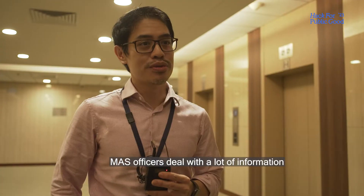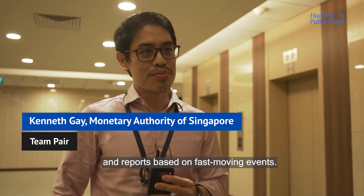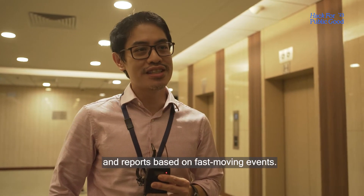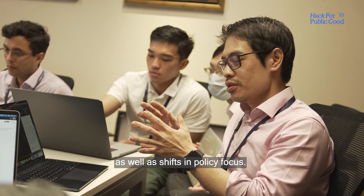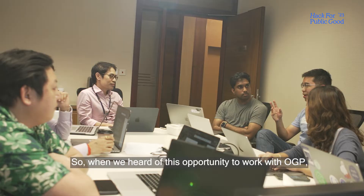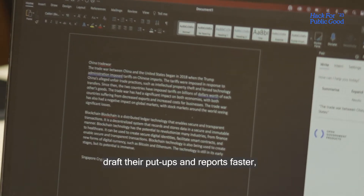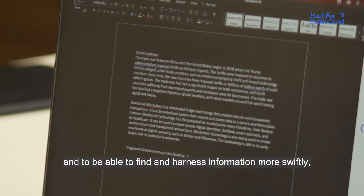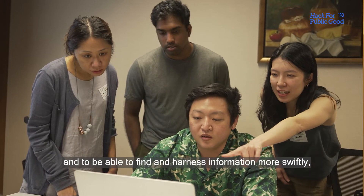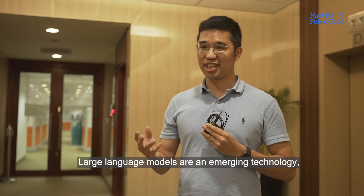Officers deal with a lot of information and have to write many put-ups and reports based on fast-moving events as well as shifts in policy focus. So when we heard of this opportunity to work with OGP on a tool that could potentially help officers draft their put-ups and reports faster and find and harness information more swiftly, we were keen to take this up.